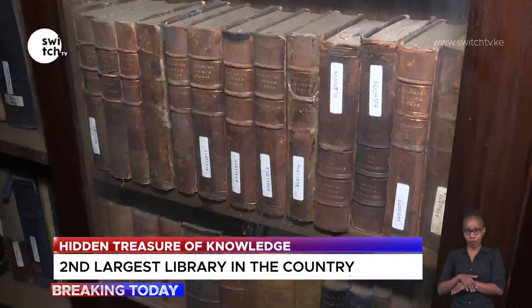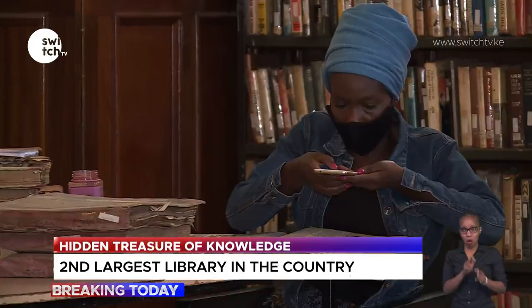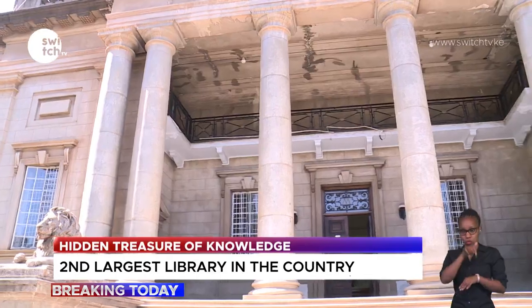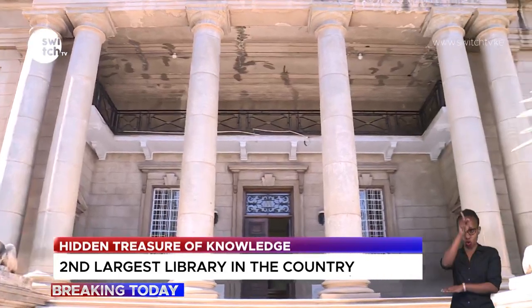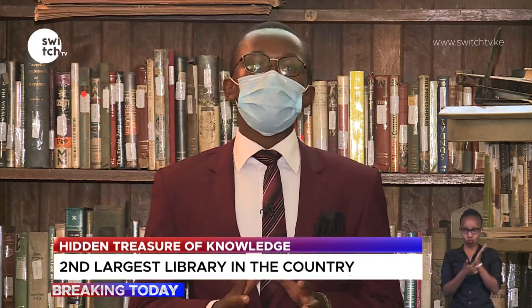Even with peeling paint and dusty shelves, the library does little to deter serious readers — on a normal day you will find users here making the most of this hidden treasure of knowledge. As a result of the COVID-19 pandemic, most libraries countrywide were forced to shut down to reduce interaction. But with the digitization of materials here at the second oldest library in Kenya — after the Sayyid Salim Library in Mombasa — members will now be able to access materials from anywhere without needing to visit physically.